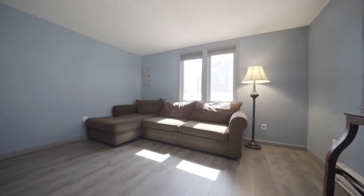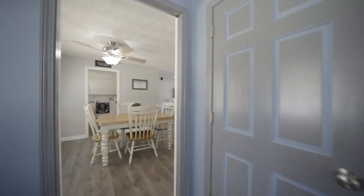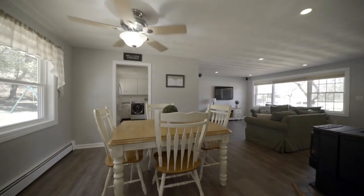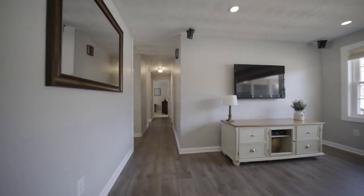The home's curb appeal is something you can be proud of, boasting a well-maintained yard, new siding, new windows, a new roof, and a new garage door. An above-ground pool complements the large level yard and patio.